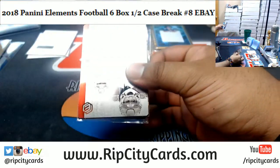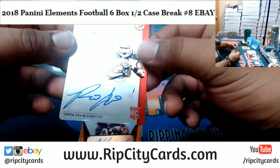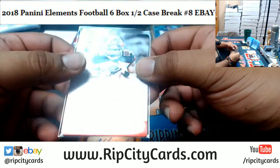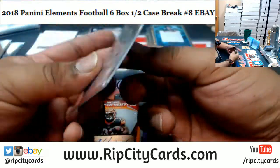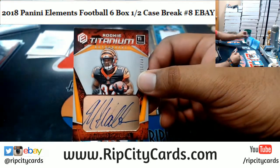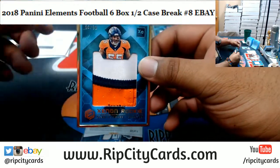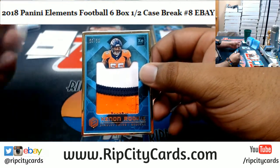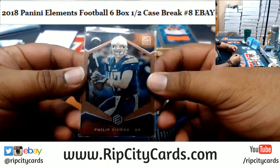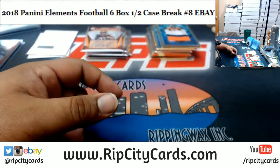Last box — for the Buccaneers, Ronald Jones II, rookie steel signature, number 127 of 199. Mark Walton of the Bengals, autographed to 350. Numbered to 53, color patch for Bradley Chubb of the Broncos. And last but not least, numbered 7 of 25, Philip Rivers steel card for the Chargers — and that'll finish the break!